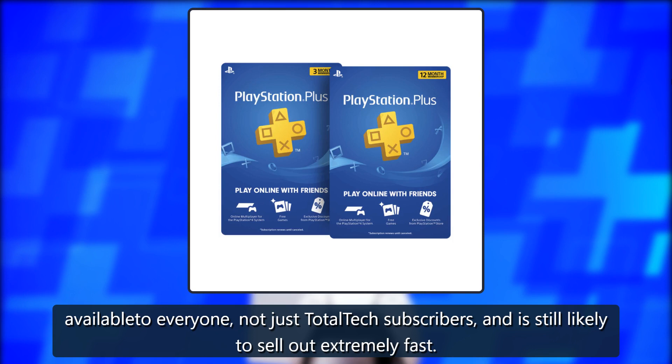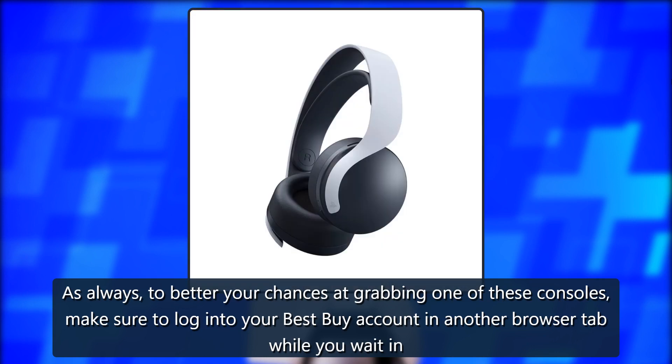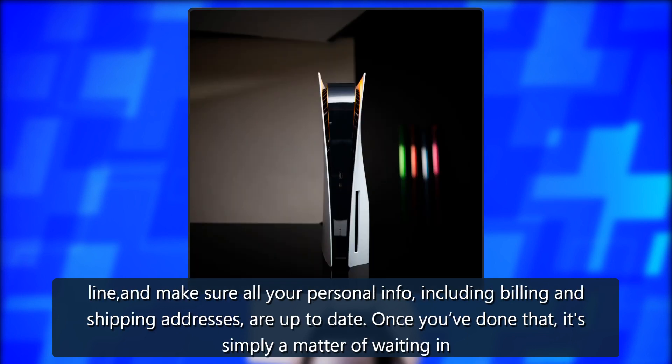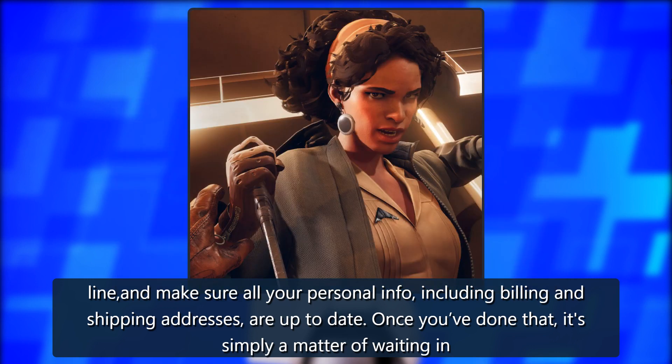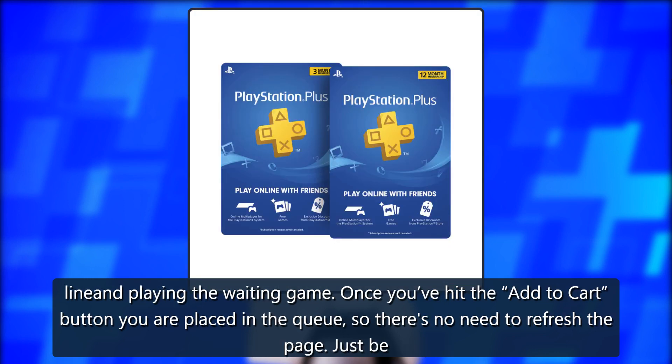This restock is still likely to sell out extremely fast. As always, to better your chances at grabbing one of these consoles, make sure to log into your Best Buy account in another browser tab while you wait in line, and make sure all your personal info including billing and shipping addresses are up to date. Once you've done that, it's simply a matter of waiting in line.